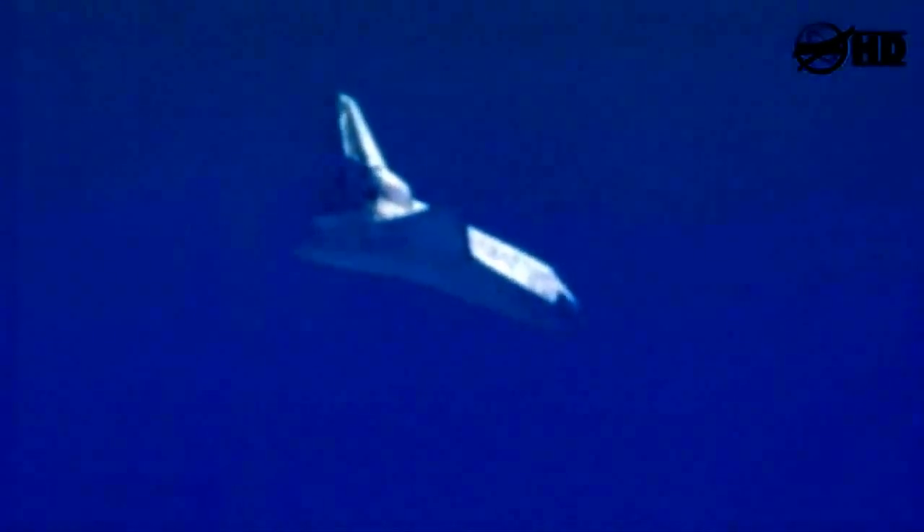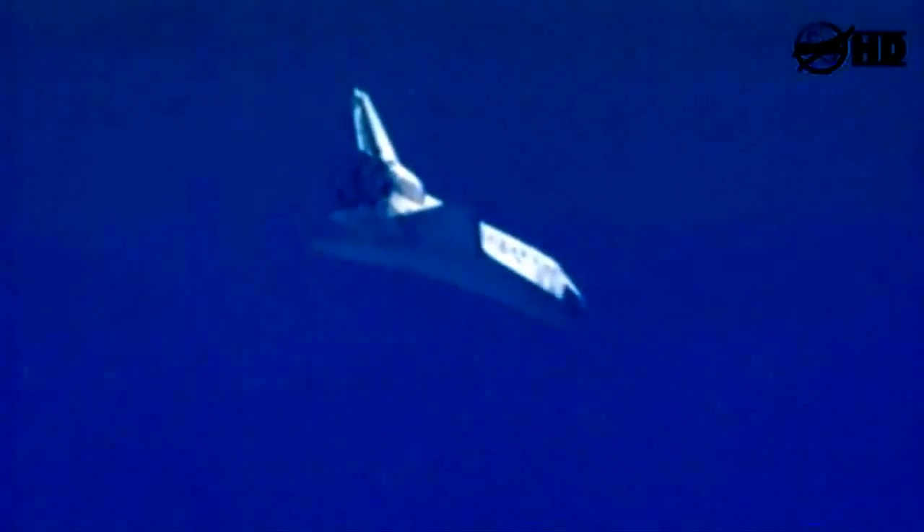Discovery now approaching the heading alignment circle — an imaginary circle created by the microwave landing system. It sits off the end of the runway and is about 7 miles in diameter. Commander Steve Lindsey will take over the flight of the shuttle around this circle, which will set it up for final approach. Sonic booms now heard at the Kennedy Space Center are announcing Discovery's arrival. Three and a half minutes to touchdown.